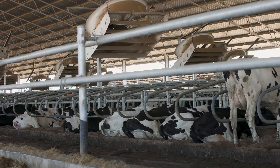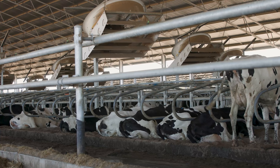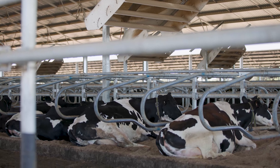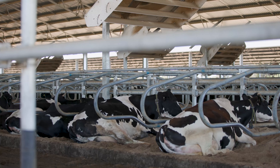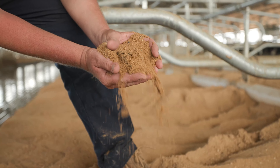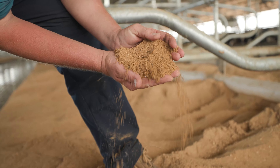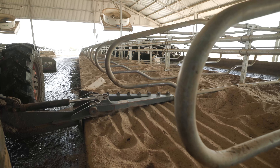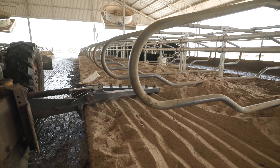We've had to make a couple of changes to the stalls. Cows were laying too far forward so we adjusted the positioning of the end rail of each stall back by 100 millimetres. The sand we first used in the stalls was quite gritty and caused some hoof issues, so we had to replace it with finer sand from another source.